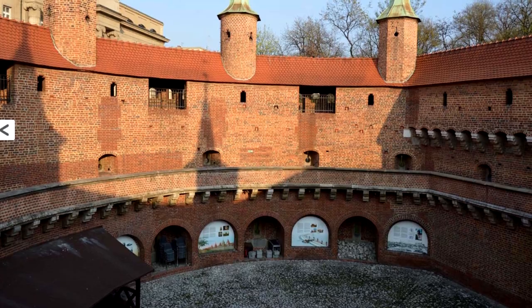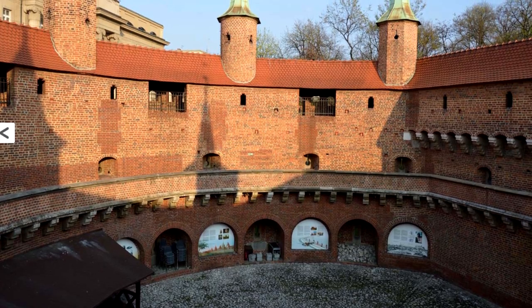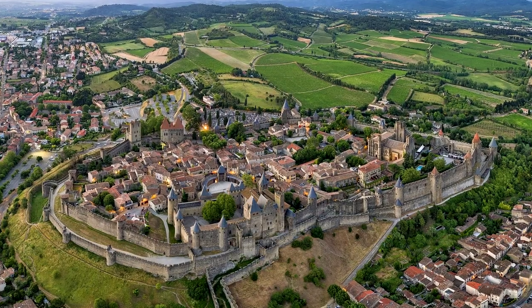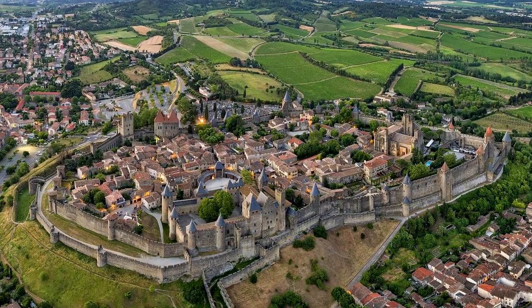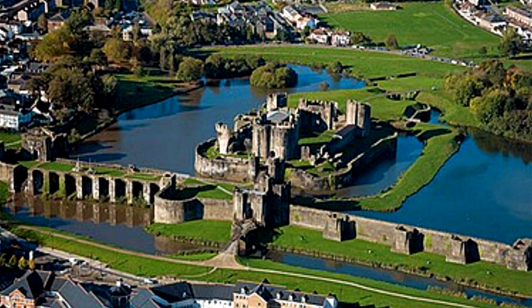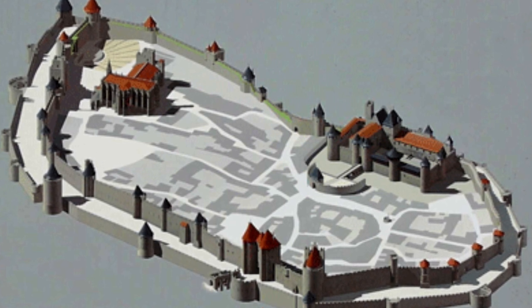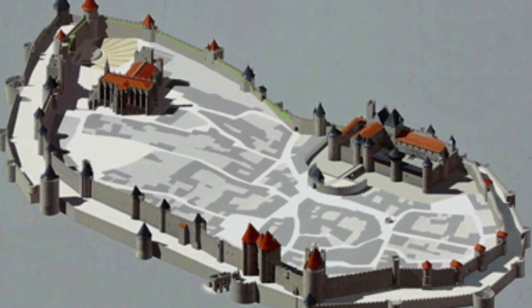A good example of this is the Krakow Barbican. Now I want to take a specific look at the medieval city of Carcassonne in southern France, as well as the castle of Caerphilly in Wales. Carcassonne has multiple entrances into the city and pretty much every one of them has a different type of Barbican.